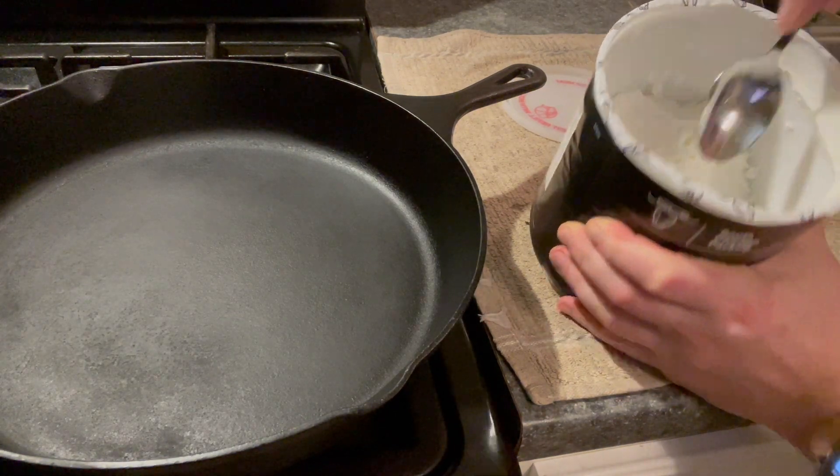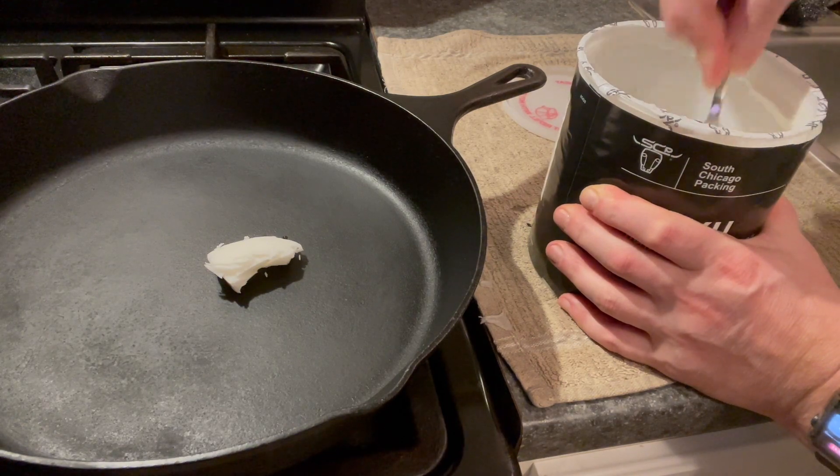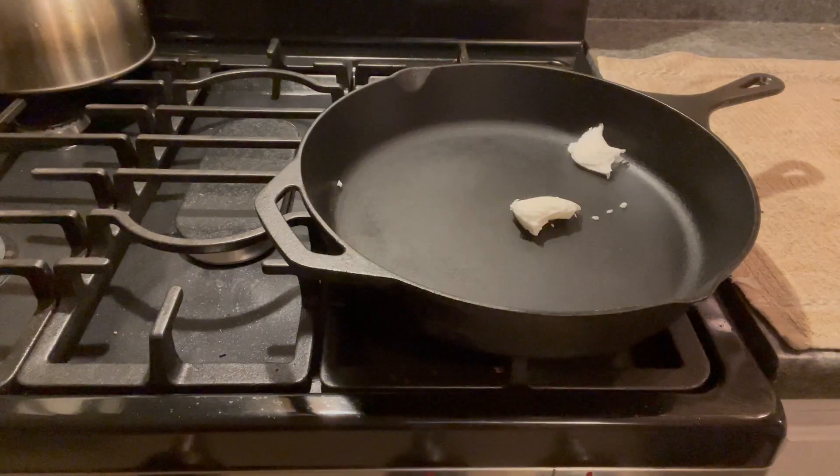This is about the only fat that I use now when I'm cooking steaks, pork chops, even sautéing vegetables. It adds amazing flavor and sautées up really nice.